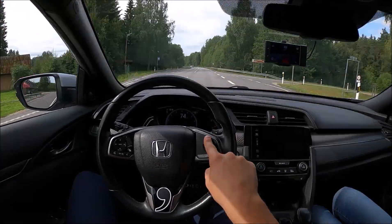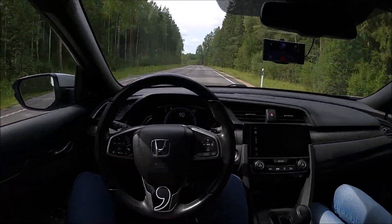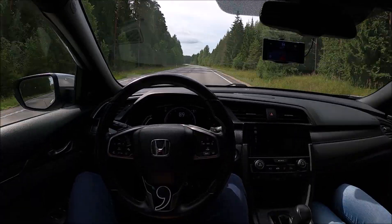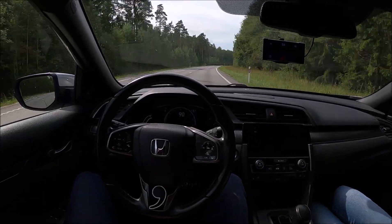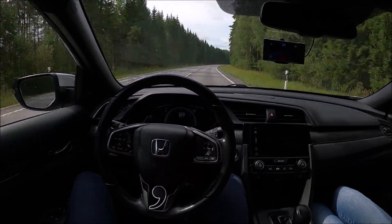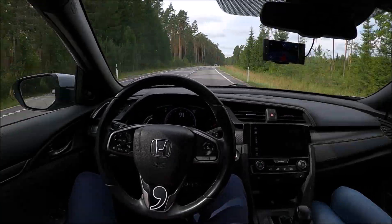Hey guys! This video is of a drive from last summer, one of my favorite drives using OpenPilot. In this video, OpenPilot is engaged almost the entire time. If you have watched any of my other videos, you already know that my Honda Civic is equipped with the Comma device and is running the OpenPilot software.